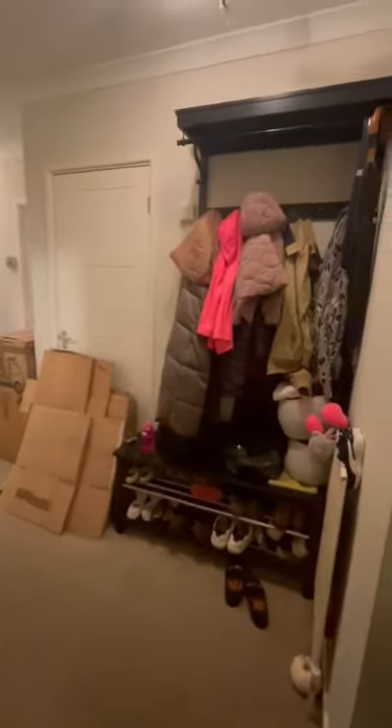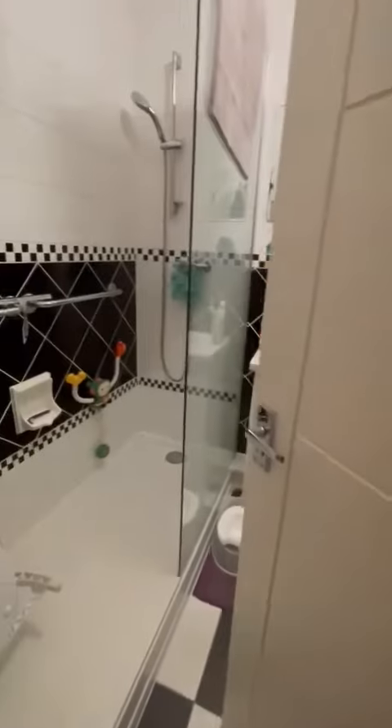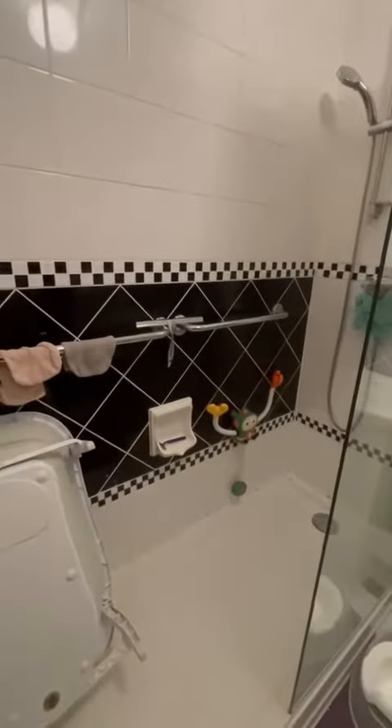Hi, it's Katie from James Neve. I'm here at this two-bed flat in Weybridge and this property is on for $1,400 and is available from the 19th of November.